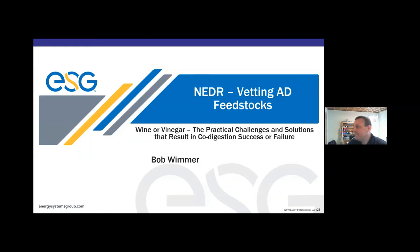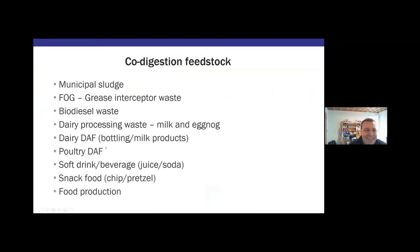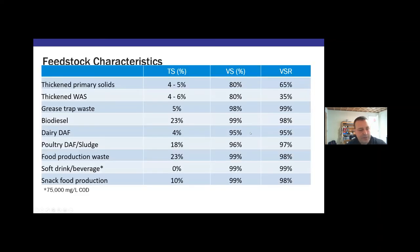Thanks, Chris. As Chris mentioned, a lot of the feedstocks he discussed are ones that ESG and I have worked with in a number of different places — anywhere from the simple stuff like soft drink and juice waste, all the way up to poultry DAF, which is full of beaks, feet, and feathers. So you can get just about anything you want coming through a wastewater plant if you try. There's a lot of data out there and a variety of different data points; the database of information is getting better and better over time.